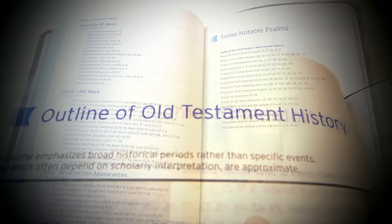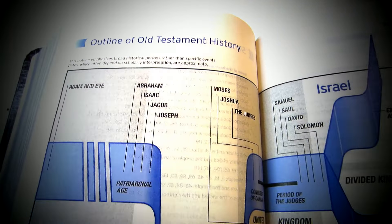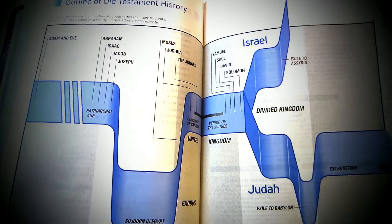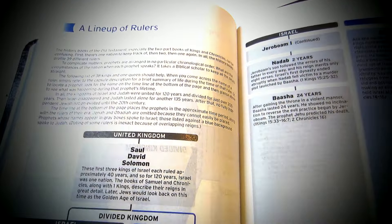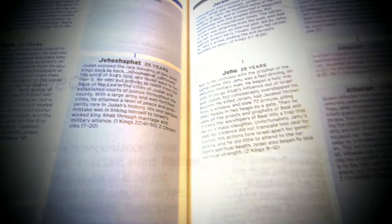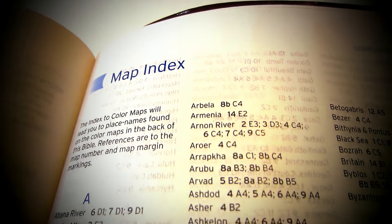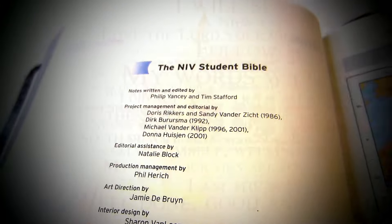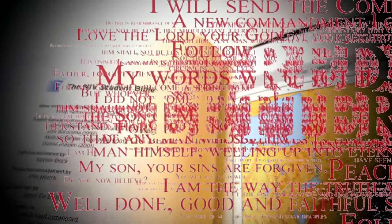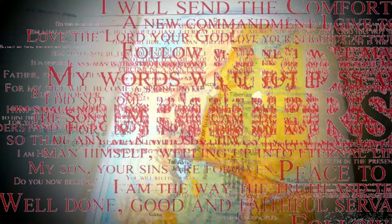And can we talk about organization? They've laid this thing out like a dream, with intros to each book, glossaries, reading plans, and subject guides that make finding your way around a breeze. Plus, they've thrown in modern perks like word definitions right there in the text, so you're not constantly flipping to the back of the book. But it's not all sunshine and rainbows — one thing that might bug some folks is the lack of red letters for Yeshua, that is Jesus's words. It's a small thing, but for those used to seeing them, it's a noticeable absence.